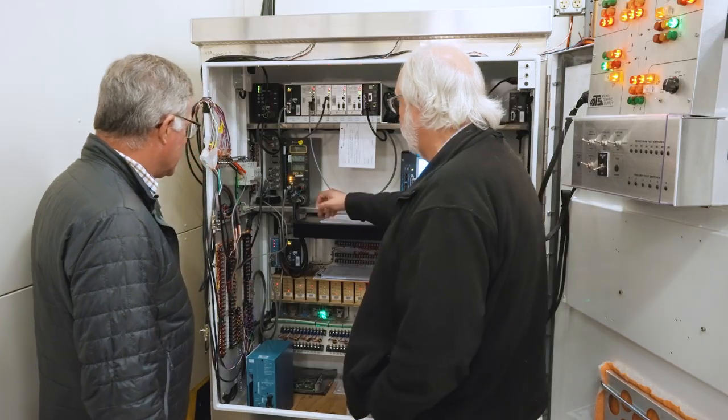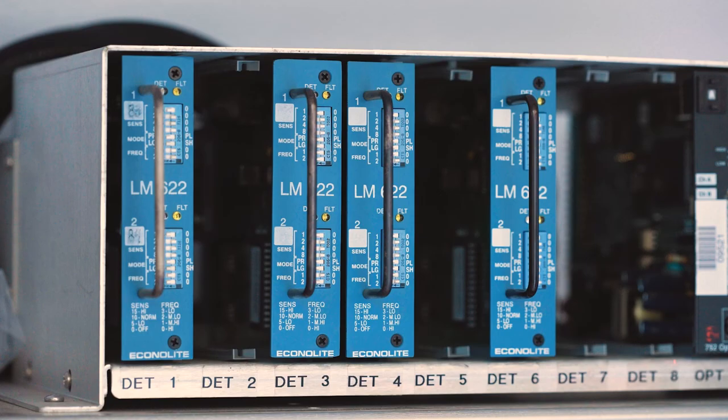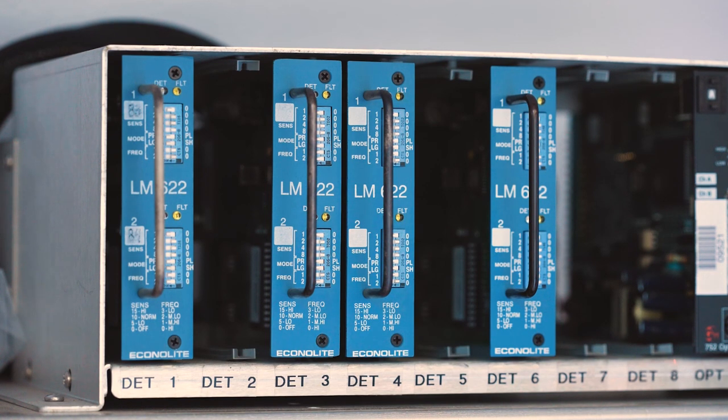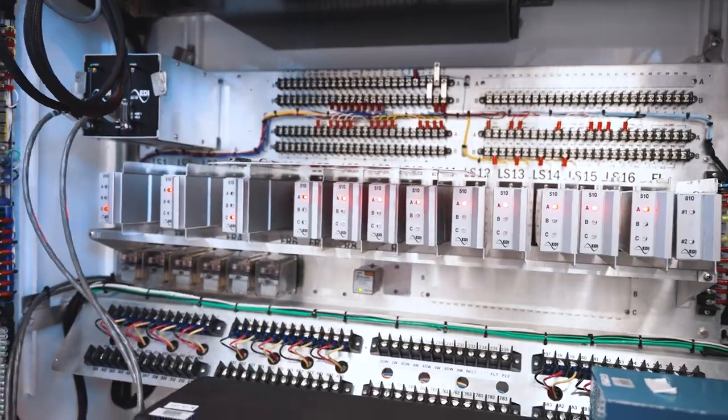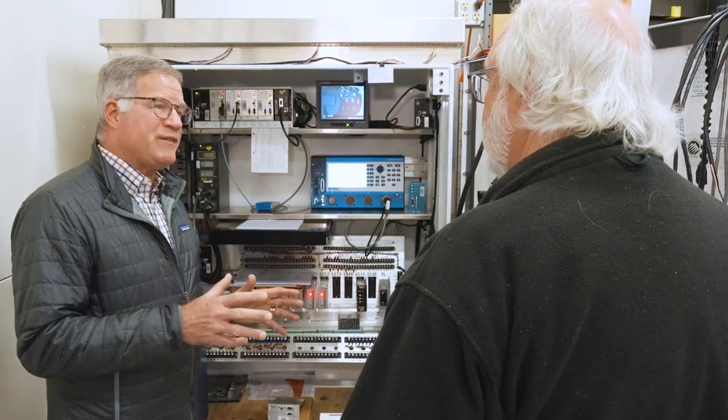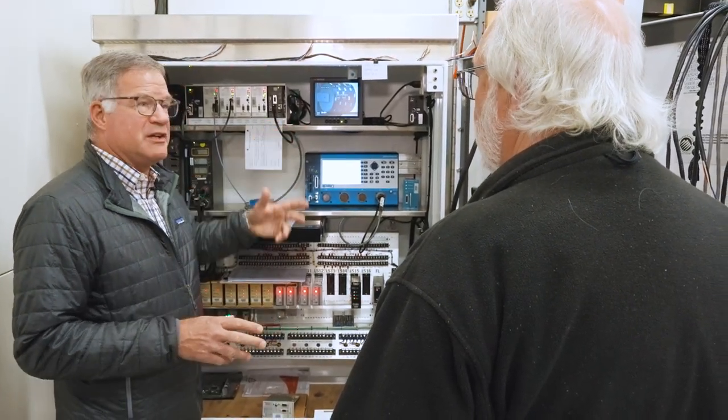And it's all being monitored by this to keep us all safe. When we do testing, we test every one of the inputs and outputs on the load bay, and then we'll let it run for two weeks flawless. So it's got to run perfectly for two weeks with simulated traffic.